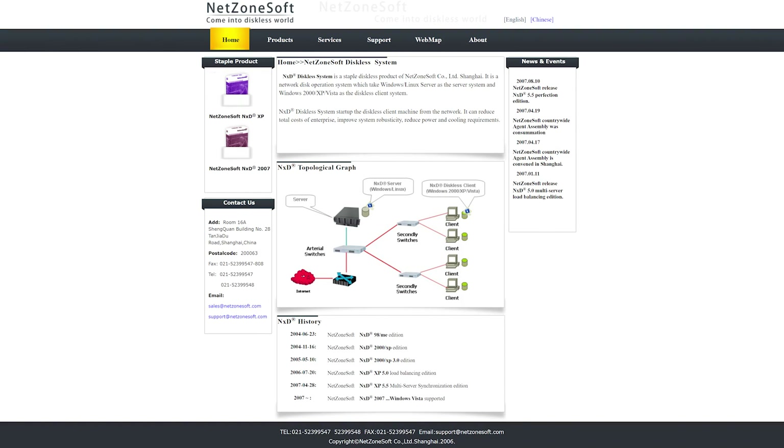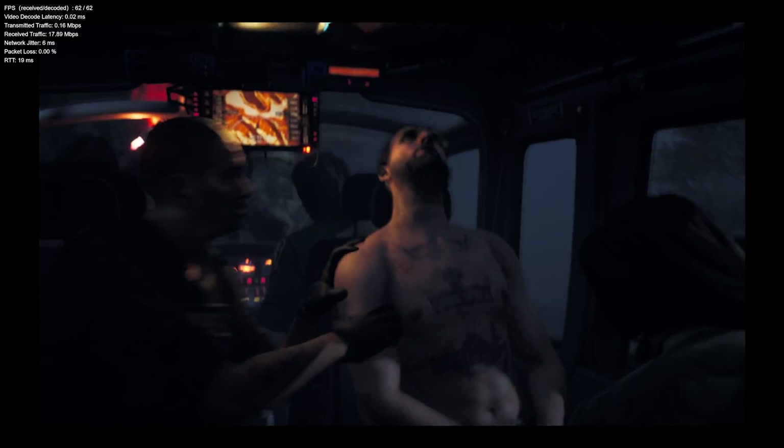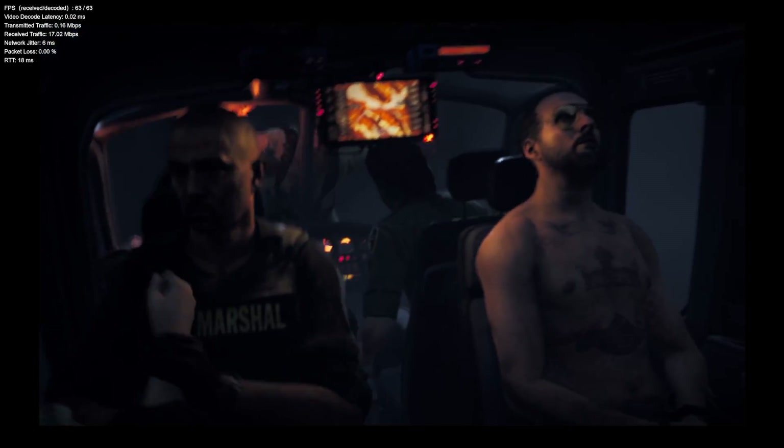Overall, NetBoom has decent performance for most games, but their stream is holding them back. If the stream software is as old as this website, it's time for an upgrade, NetBoom. I hope they figure this out soon, because this would really put them on the map once they solve this problem. Look out Boosteroid!